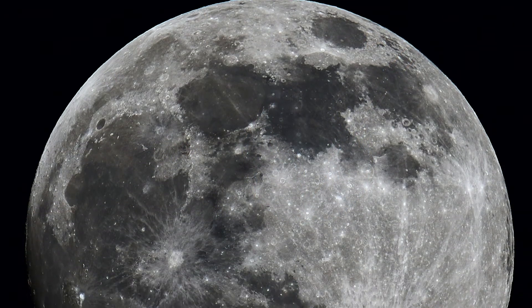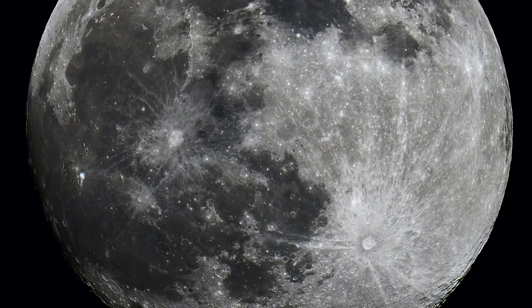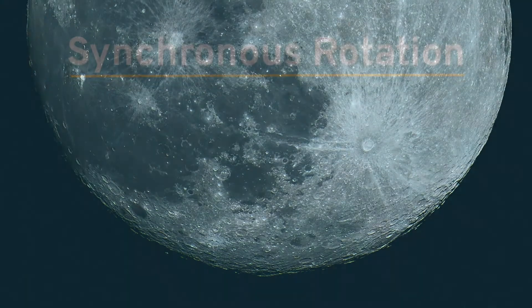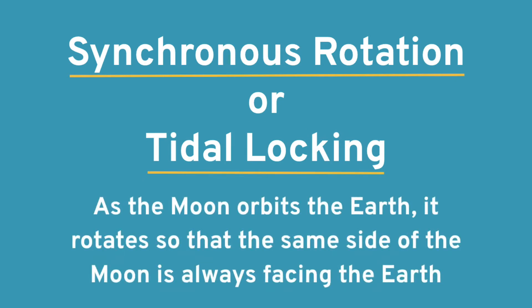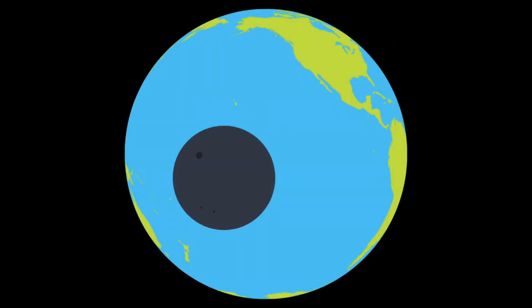When you look at the Moon, you're probably used to seeing the same cratered surface. From our perspective on Earth, we only ever see one side of the Moon due to the Earth and the Moon's synchronous rotation, also referred to as tidal locking. As the Moon orbits the Earth, it rotates so that the same side is always facing the Earth. The side we cannot see is called the far side of the Moon, and interestingly, it has a different texture than the side facing Earth.